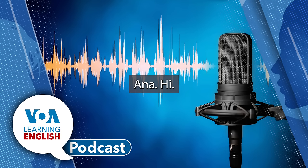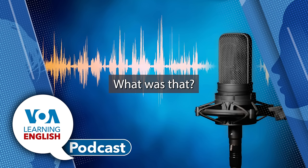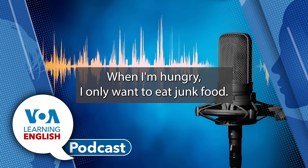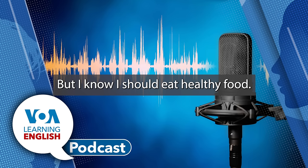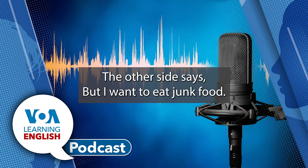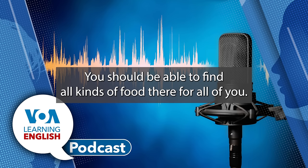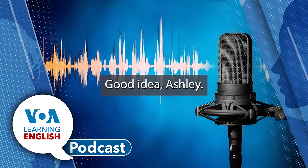'Hi there, Ashley.' 'Ana, hi. Where are you going?' 'I'm hungry. When I'm hungry, I only want to eat junk food. But I know I should eat healthy food. So I fight with myself. One side says you should eat healthy food; the other side says but I want to eat junk food.' 'Well, Ana, go to the giant supermarket. You should be able to find all kinds of food there, for all of you.' 'Good idea, Ashley. See you later.' 'Bye, Ana.'